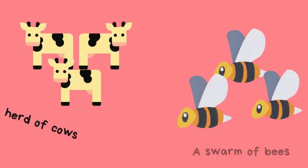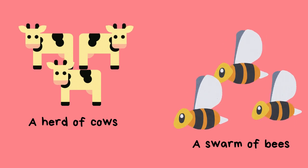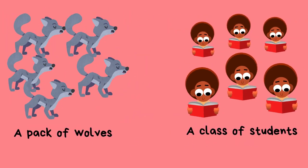Some other examples of collective nouns could be a herd of cows, a swarm of bees, a pack of wolves, a class of students.